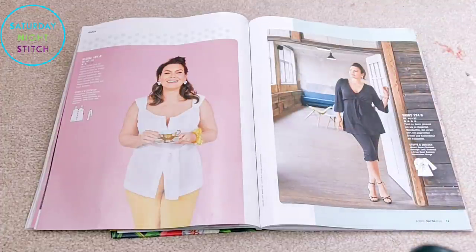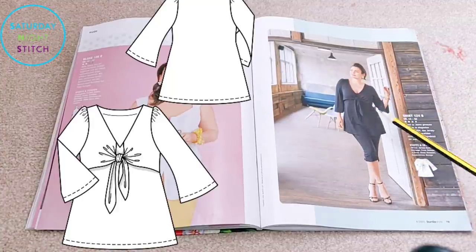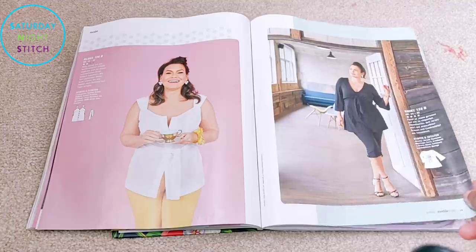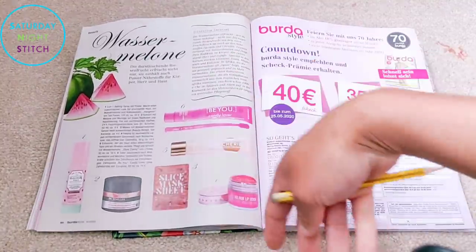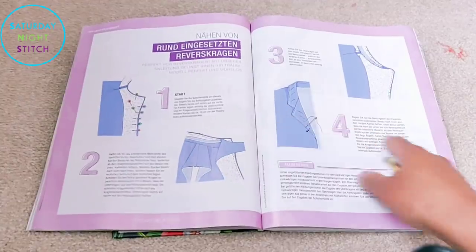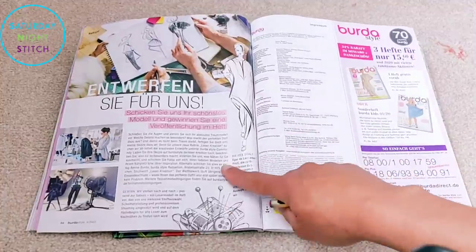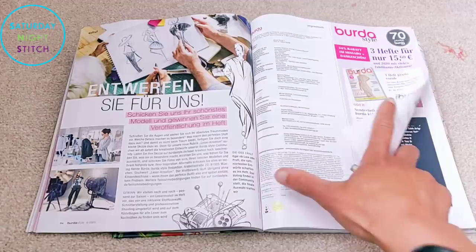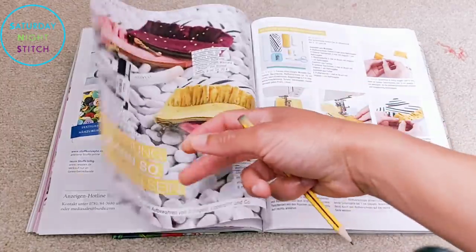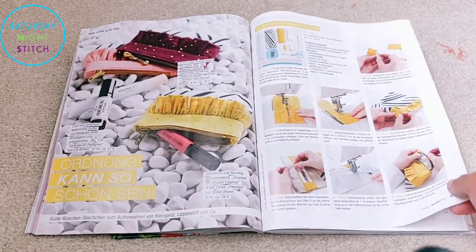Then you've got a slight 50s vibe again with the capri pants and a top in all black — almost like she's going to cocktail hour. Then a little section on watermelon cosmetics, a sewing lesson on how to do a notched collar, a competition where you send in your creation, and a small tutorial on how to make little zipper bags — useful for using up scraps and making gifts.